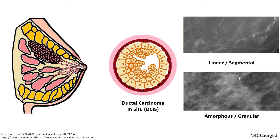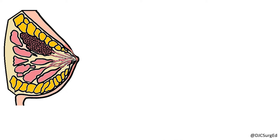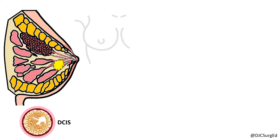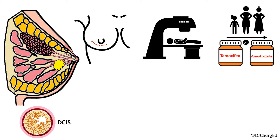The goal of management is to rule out concurrent invasive breast cancer and prevent progression to cancer by removing the premalignant disease. Management strategies for DCIS include breast conservation therapy, radiation therapy, and adjuvant endocrine therapy to reduce the risk of recurrence.